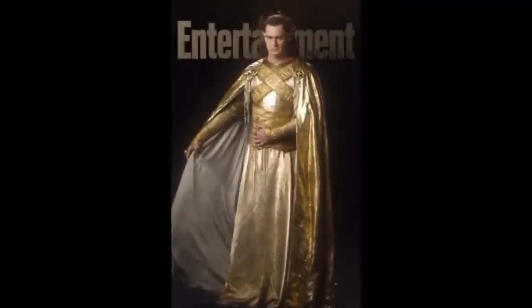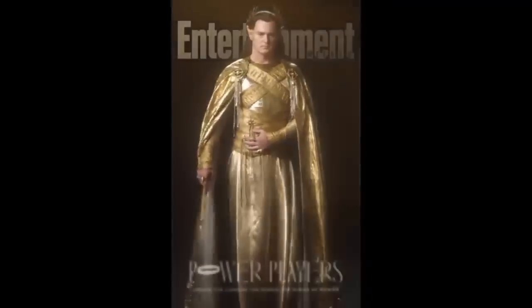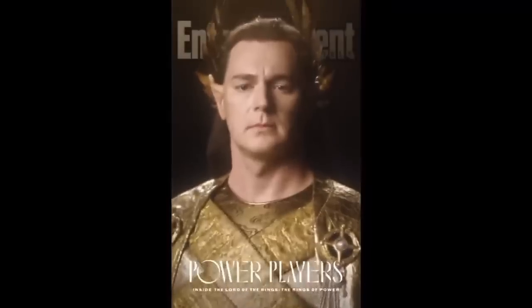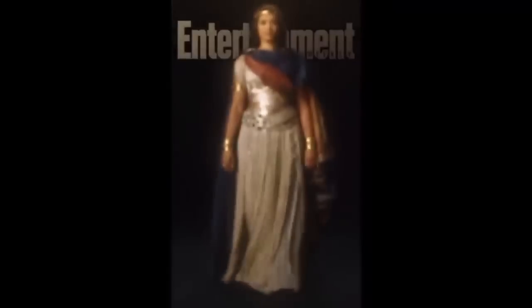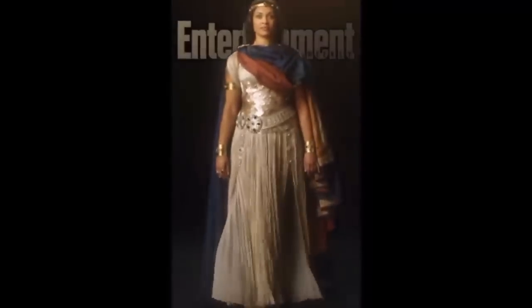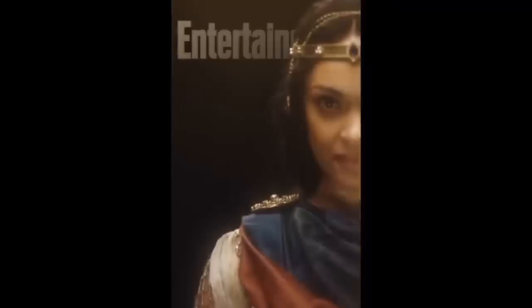A lot of people have been complaining that Amazon's Rings of Power costumes look pretty mediocre to downright bad. I made a few videos critiquing the outfits, but I want to shine a light on the more tangible, objective reasons why the costumes may seem underwhelming. I want to give examples of what works, what doesn't, and why that is.